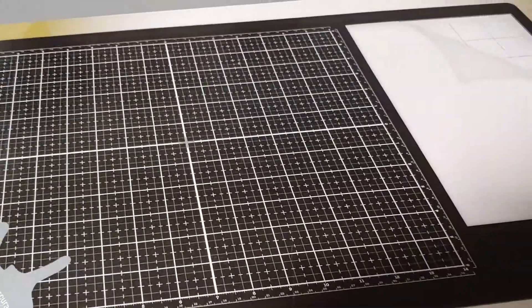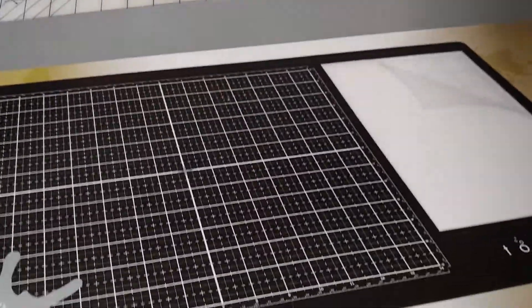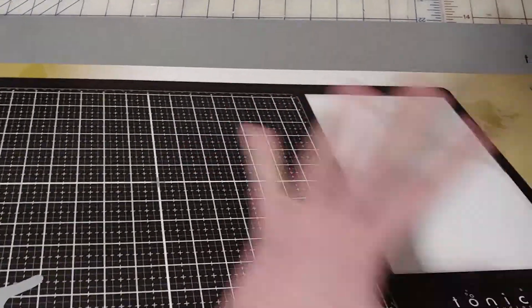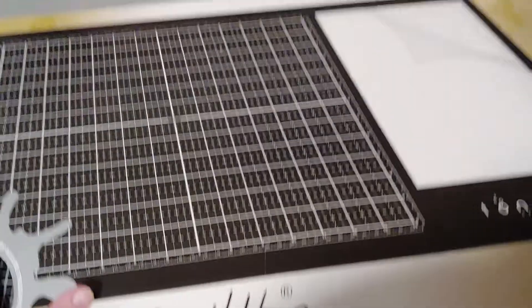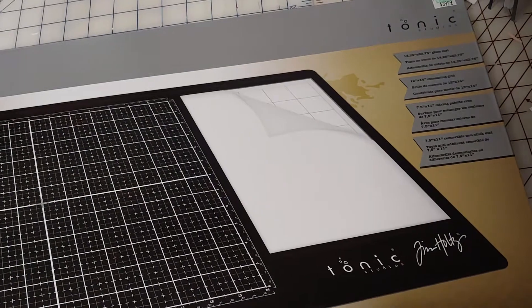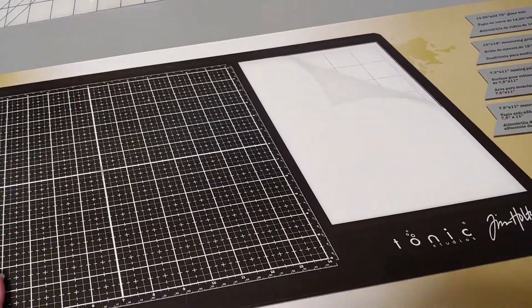I didn't necessarily need this and I'll have to decide if I'm going to keep it, but this is the Tonic Tim Holtz Glass Media Mat. I already have the Crafter's Companion mat — this one is significantly bigger, but the glass is only part of it and then there's a mat area with a removable non-stick section that I'm not sure what you do with. It's listed at $39.99, and with 40% off you save about $16, putting it in the $24 range. The Crafter's Companion one was around $20, so not too far off with the coupon — though it is pretty heavy.